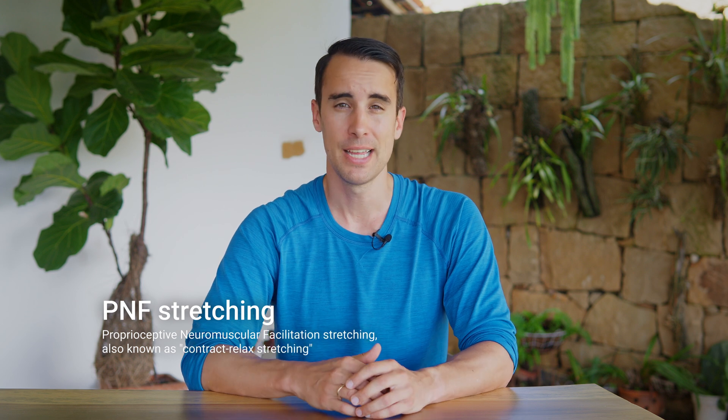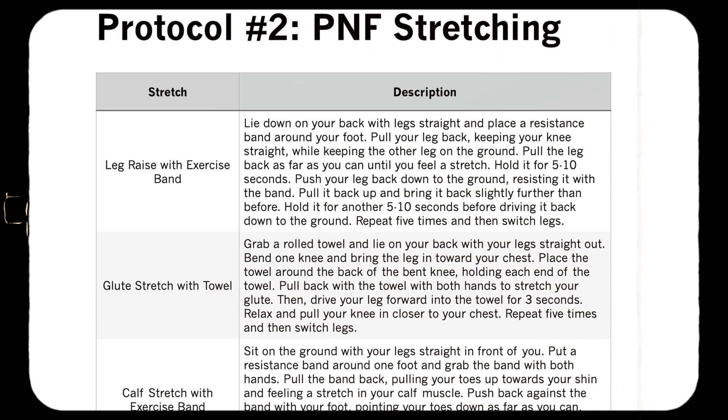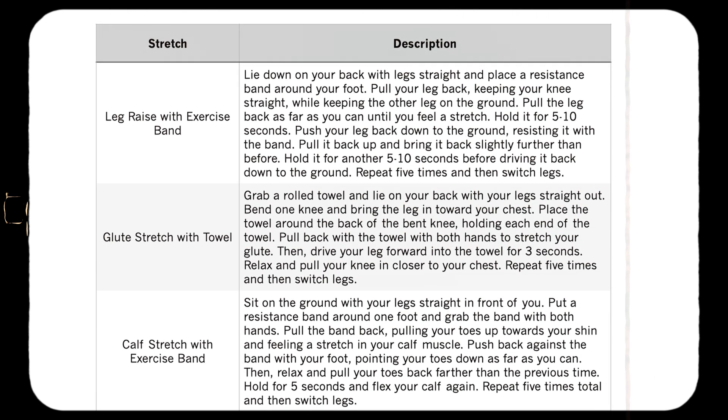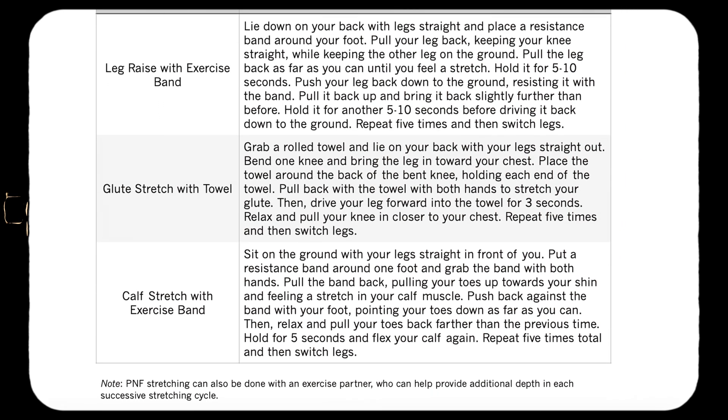Proprioceptive neuromuscular facilitation, or PNF stretching, also known as contract-relaxed stretching, takes advantage of the intricate communication between our nervous system and muscles to enhance flexibility. By combining stretching and contracting of the muscles, PNF stretching can effectively increase joint range of motion, and in some cases, even improve contractile strength.